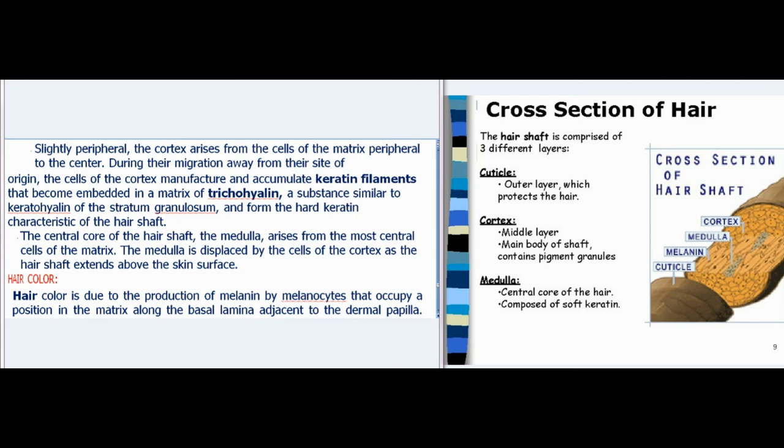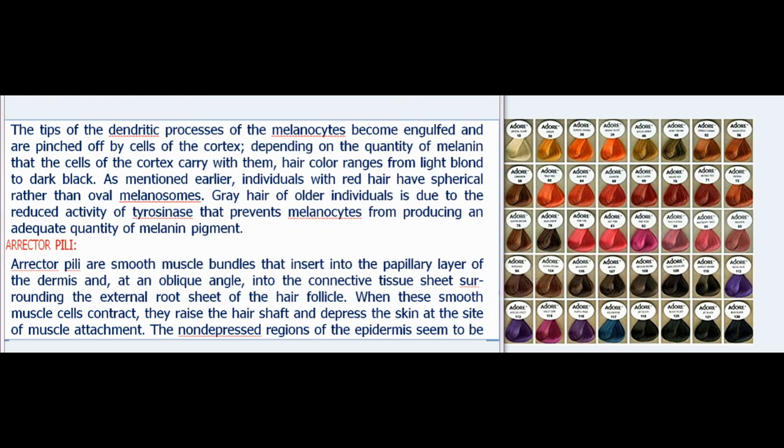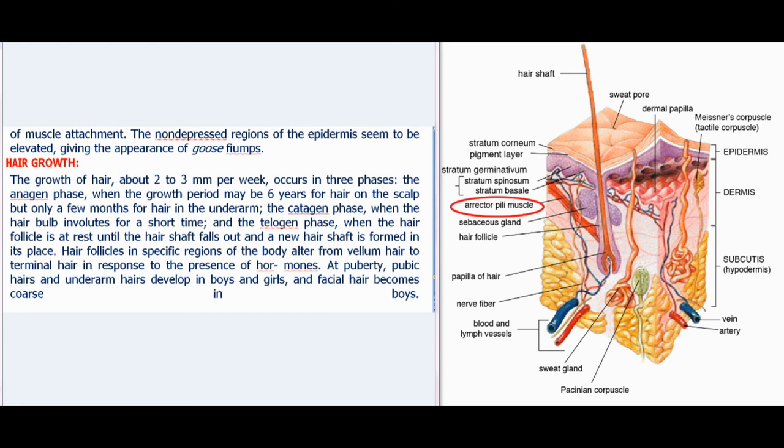Hair colour is due to the production of melanin by melanocytes that occupy a position in the matrix along the basal lamina adjacent to the dermal papilla. Depending on the quantity of melanin, hair colour ranges from light blonde to dark black. Individuals with red hair have spherical rather than oval melanosomes. Grey hair in older individuals is due to the reduced activity of tyrosinase that prevents melanocytes from producing an adequate quantity of melanin pigment. Erector pili are smooth muscle bundles that insert into the papillary layer of the dermis and, at an oblique angle, into the connective tissue surrounding the external root sheath of the hair follicle. When these smooth muscle cells contract, they raise the hair shaft and depress the skin, causing the appearance of goosebumps.